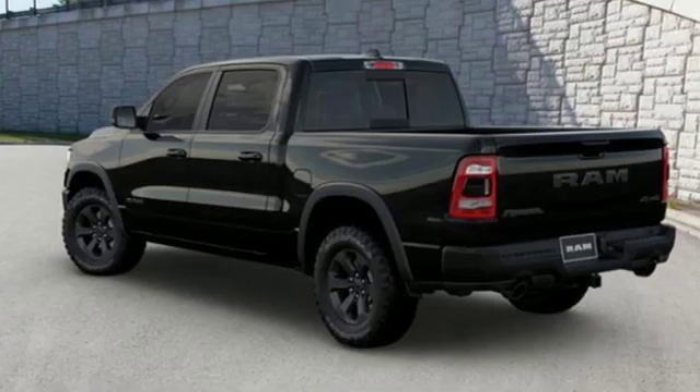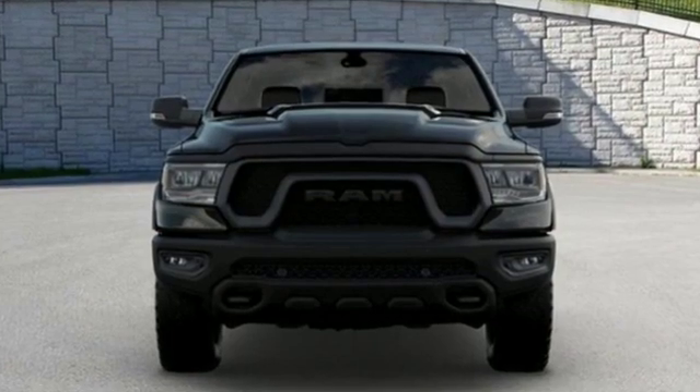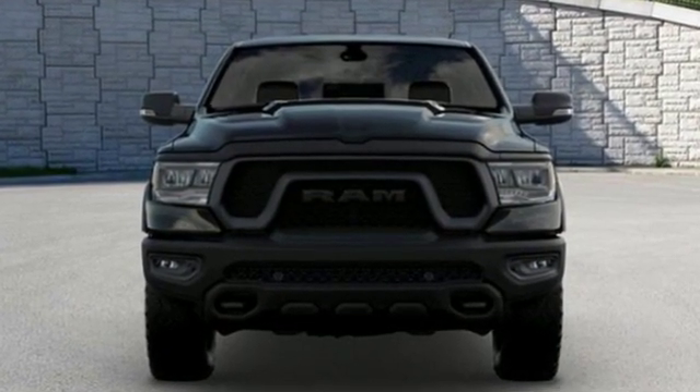Shocks, auto dimming rear view mirror, and V8 engine. Ram gets the job done. Stop in for a test drive and make it yours today.